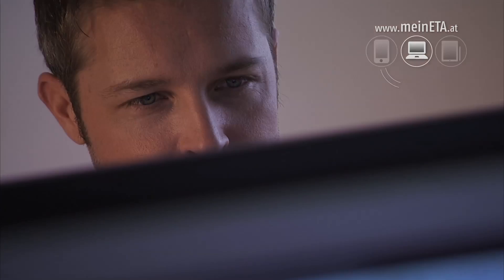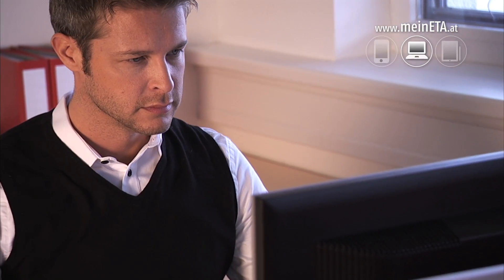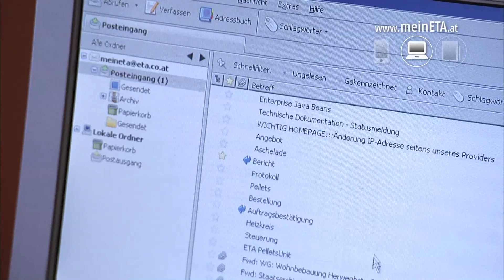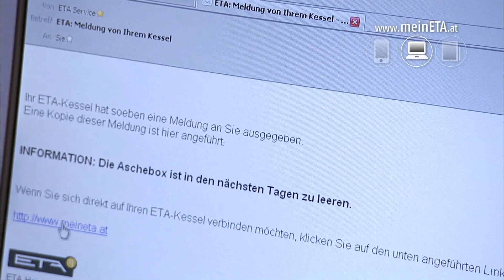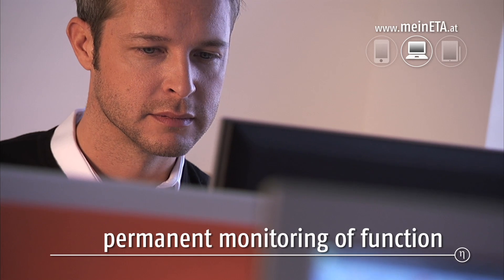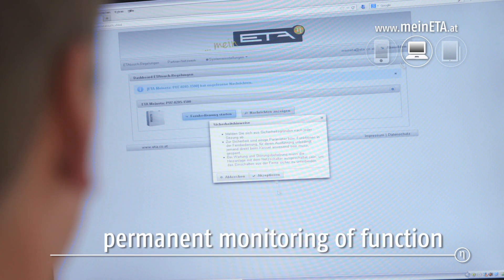Be in control, round the clock. The intelligent system of mineeta.at will remind you. It will send you an email if the ash should be removed, to remind you of the status of the solar collector or the latest pellet supply. More comfort all year round.